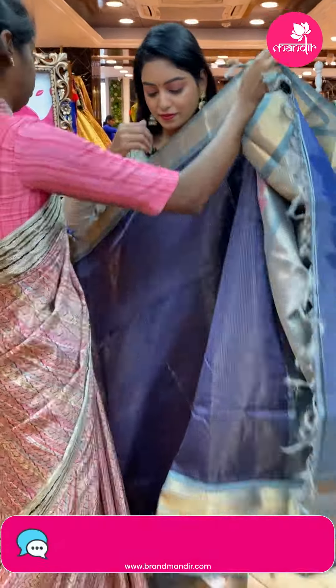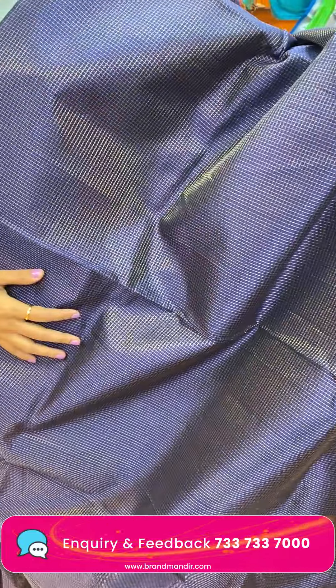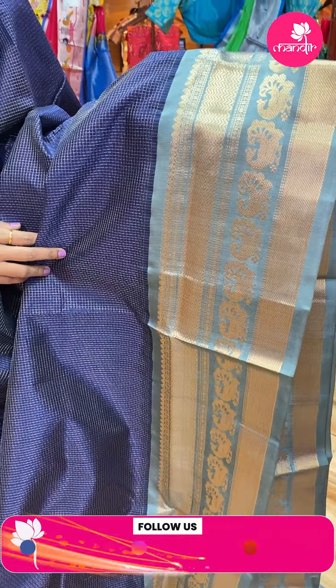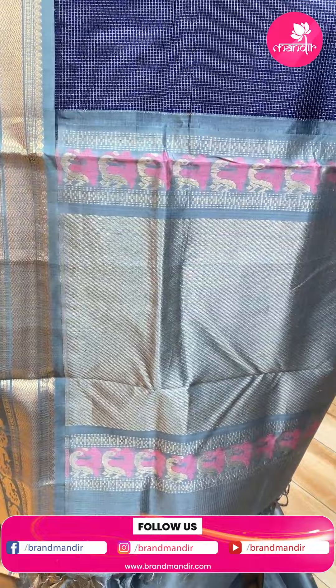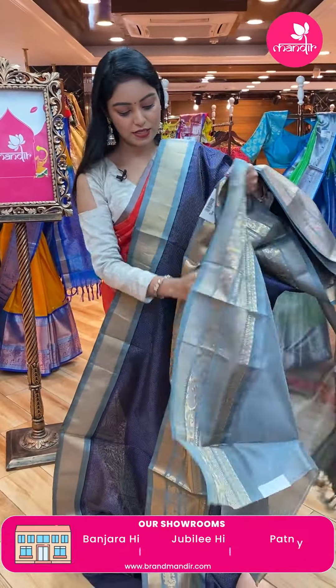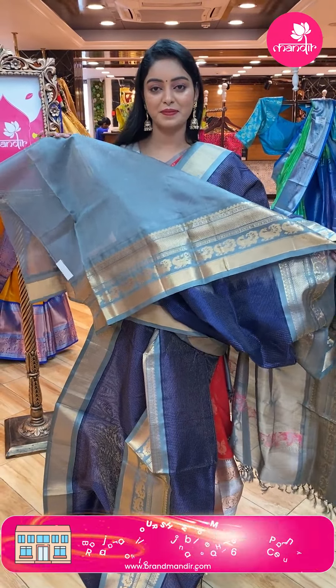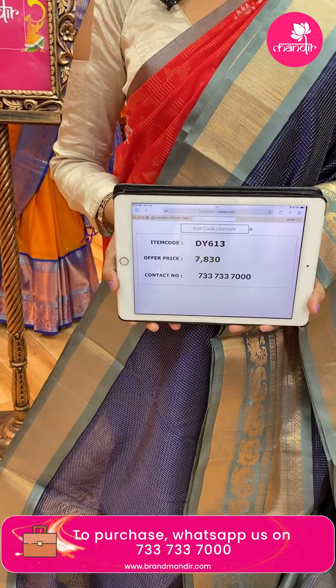Last sari — nice navy blue color sari. All over the body there are small small checks with zari lines. Contrast border in light grey color with gold zari peacock design. Beautiful contrast pallu with gold zari lines and tassels. Blouse in pallu color — plain blouse with same border. Code DY613, offer price ₹7,830.